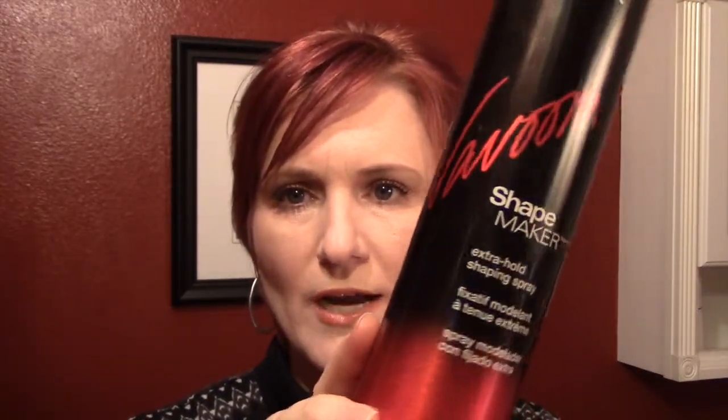Next hair product is the Matrix Baboon Shape Maker Extra Hold Shaping Spray. Shaping spray, my foot. This stuff gets too sticky — you can't move your hair. I want my hair to move around and look natural, not just move as one piece. One day I may have somebody who actually wants to touch my hair, and I don't want them to be all like 'ooh, helmet head.' Matrix, no.